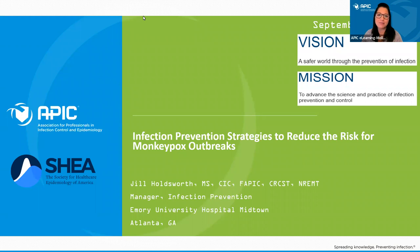The Association for Professionals in Infection Control and Epidemiology is pleased to present this webinar in partnership with the Society for Healthcare Epidemiology of America. Today's session is titled IPC Strategies to Reduce the Risk for Monkeypox Outbreaks.